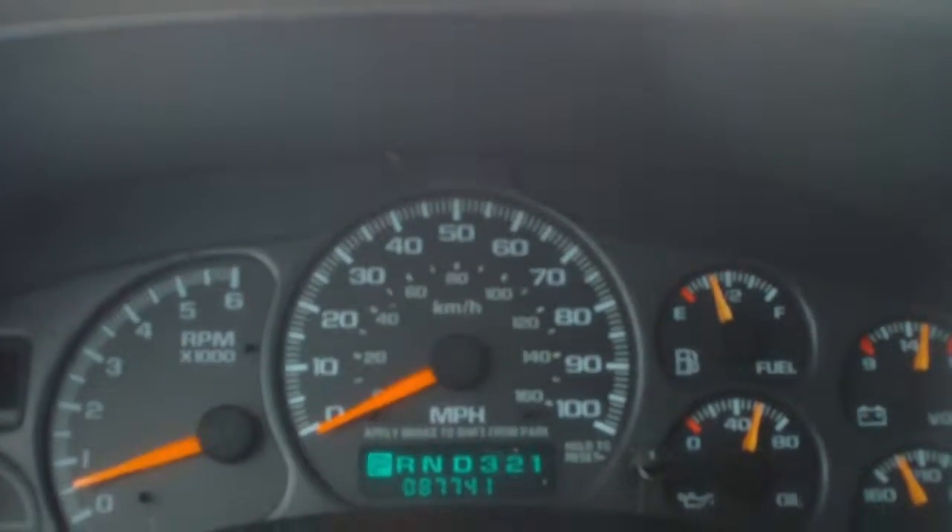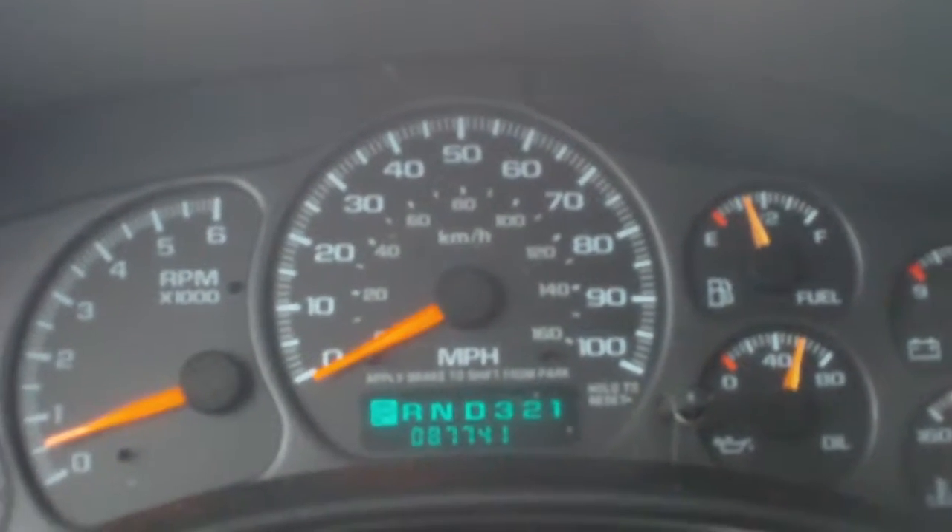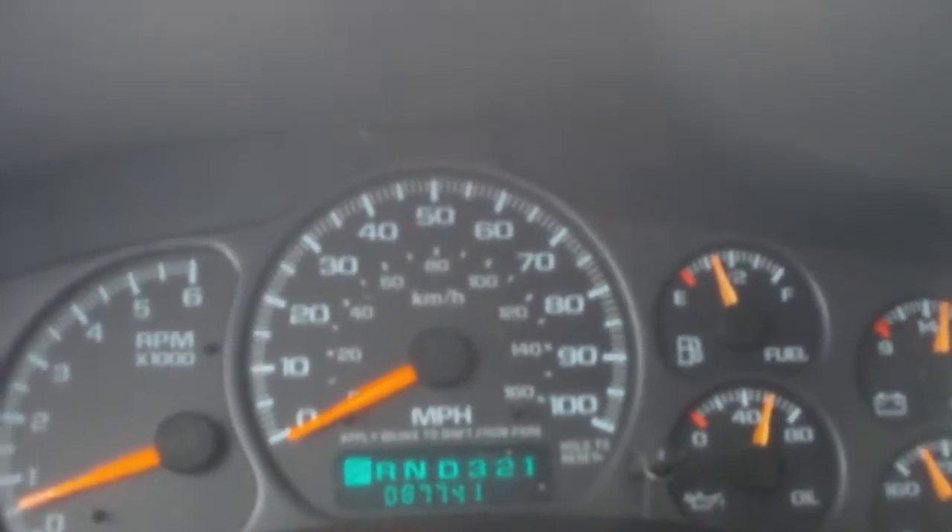It only has 87,741 miles. Once again, this is a 2000 Chevy Silverado 1500, stock number 2536C. Give us a call at 888-538-1386.